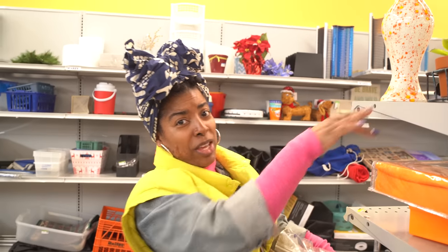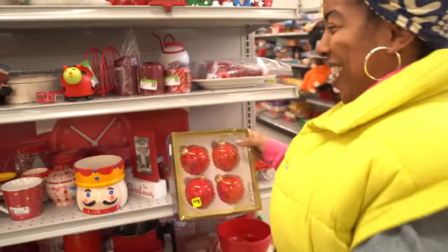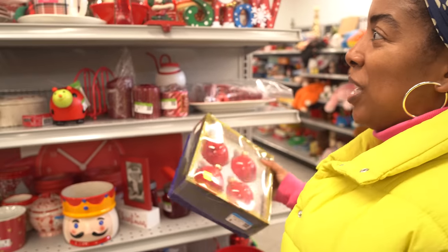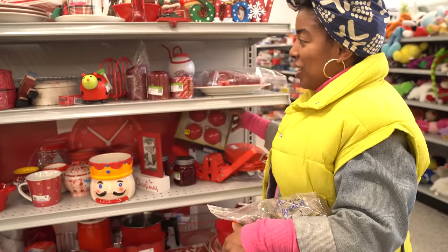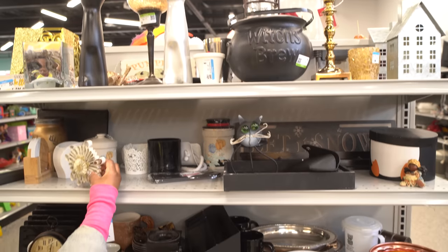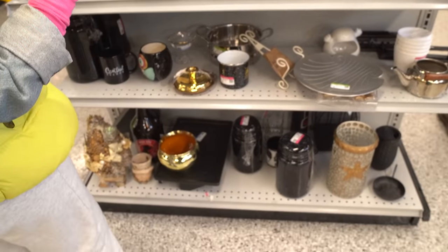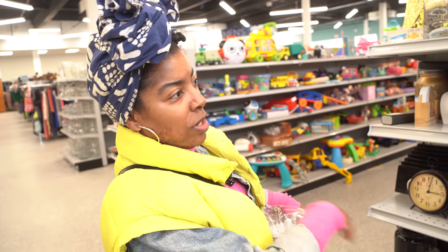Off season is a great time to find your Christmas decor because no one else is looking for it — it'll still be there and you can find stuff and just hold on to it till next Christmas. Fun ornament — these are cute, nice little pattern. Four plates, one cup, but cute.